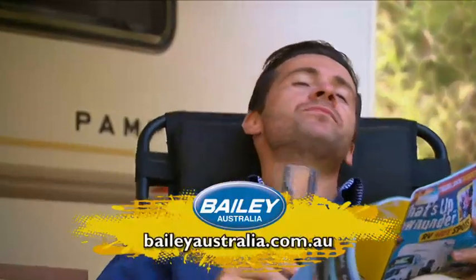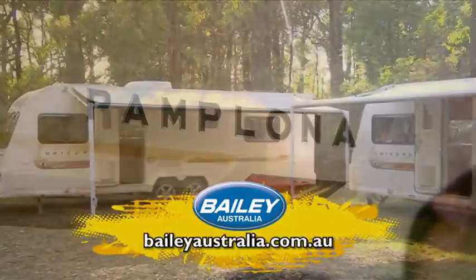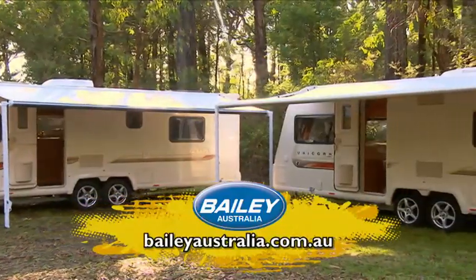For more information on the Unicorn, or any of the Bailey range of caravans, visit baileyaustralia.com.au